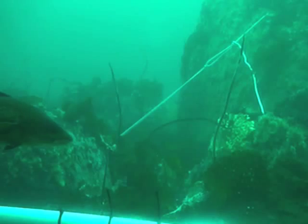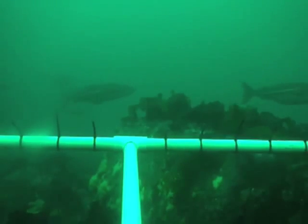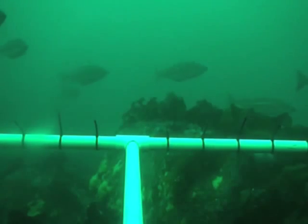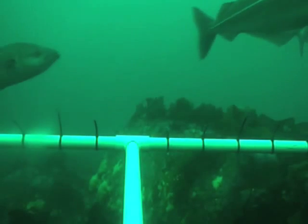Here we'll see another similar size cod moving through. And here we actually see what looks to be a small school of cod moving through, out in this really heterogeneous environment where there's pretty intense bottom complexity.